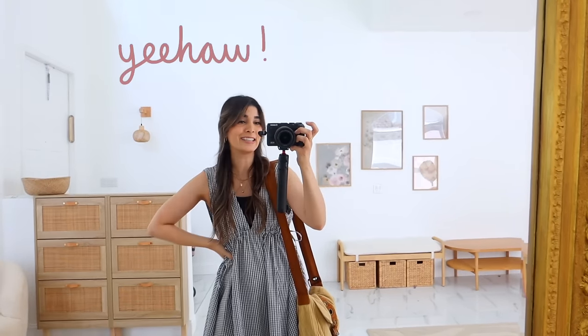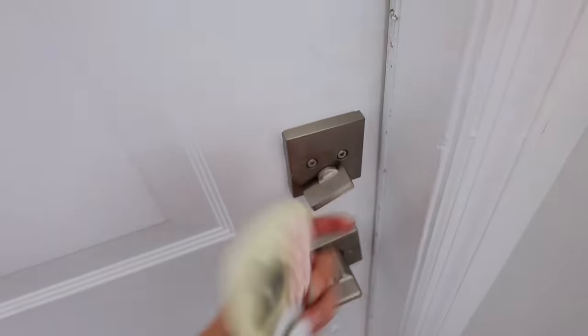This ain't Texas but let's get ready to yeehaw, y'all! Hey babes, what is up? It's Hailey and welcome back to my channel.